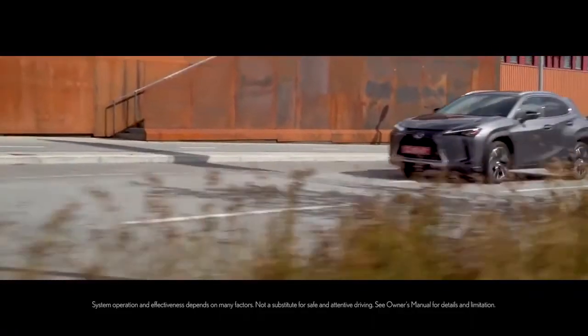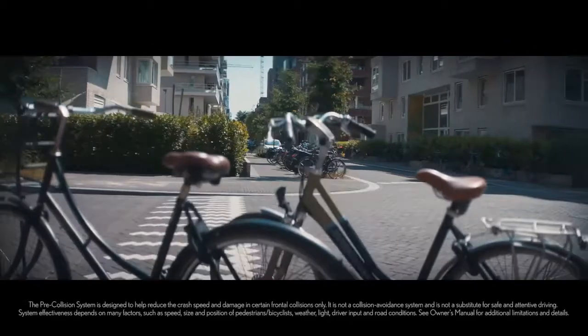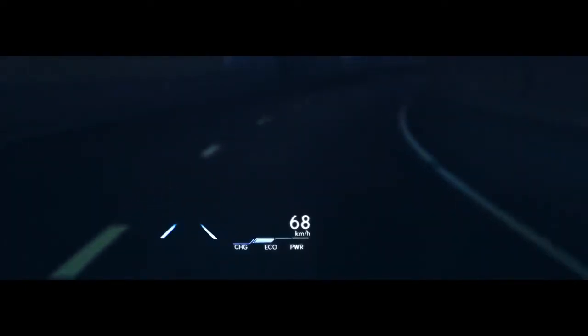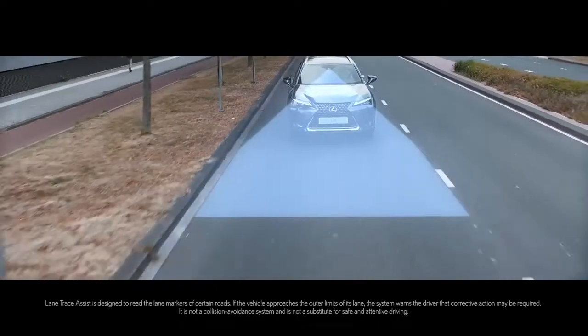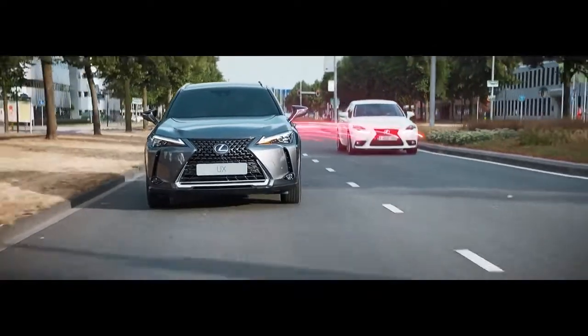Equipped with the latest Lexus Safety System Plus 2.0, the UX offers the ultimate in peace of mind and driver confidence. The pre-collision system can identify and brake for pedestrians and cyclists. The available head-up display keeps you informed and lets you concentrate on the road ahead. Lane Tracing Assist helps keep you from drifting outside of your lane, while Blind Spot Monitor can detect approaching vehicles in adjacent lanes.